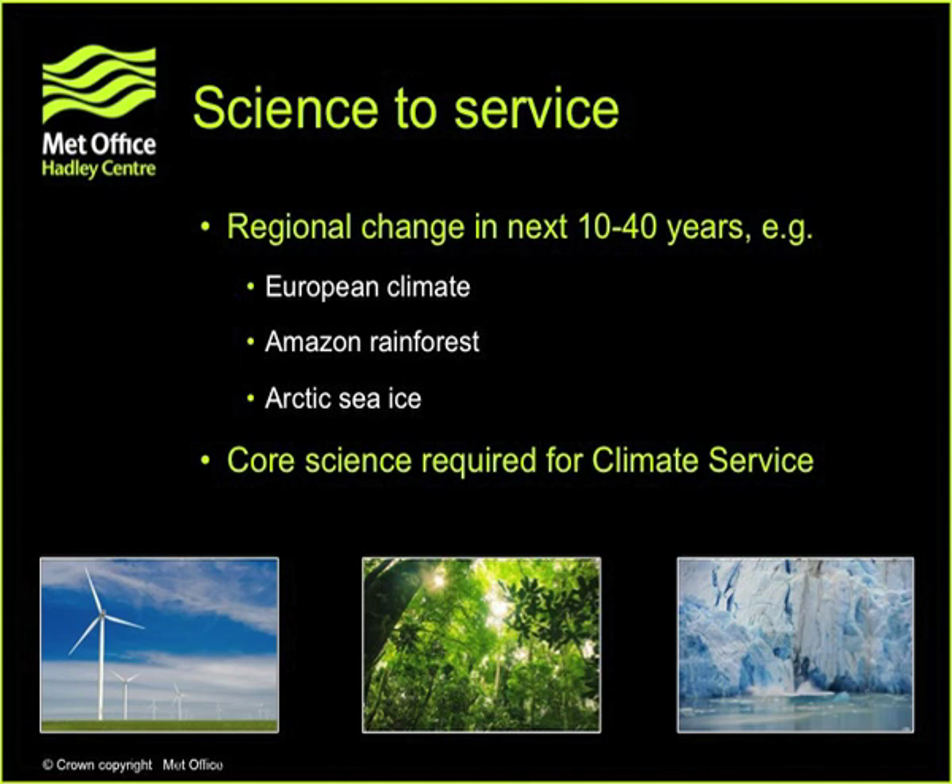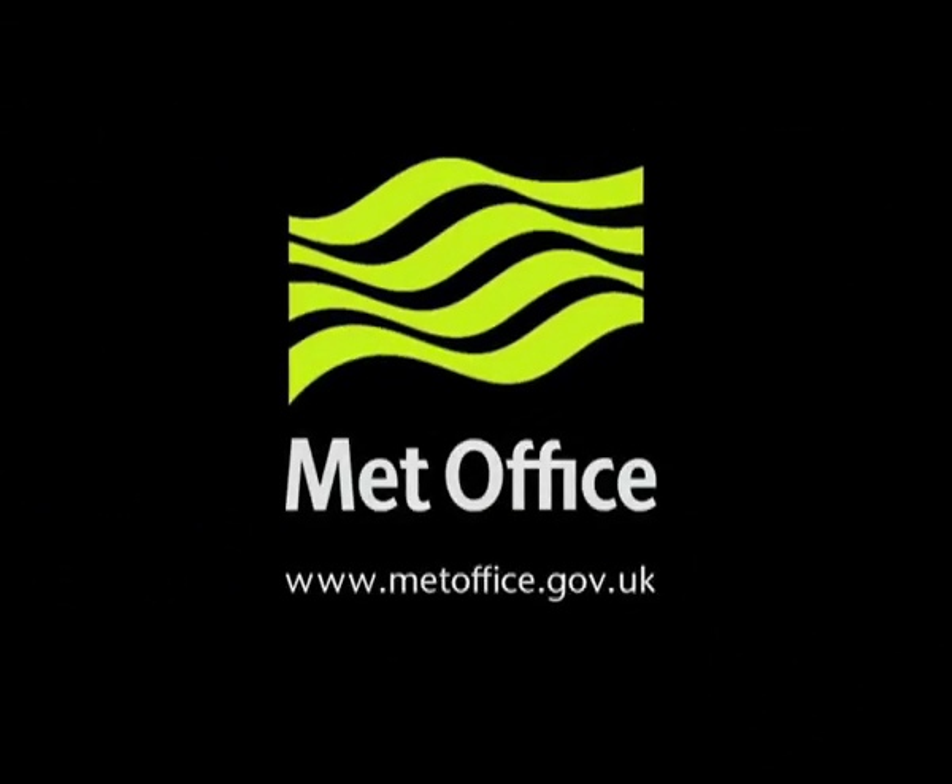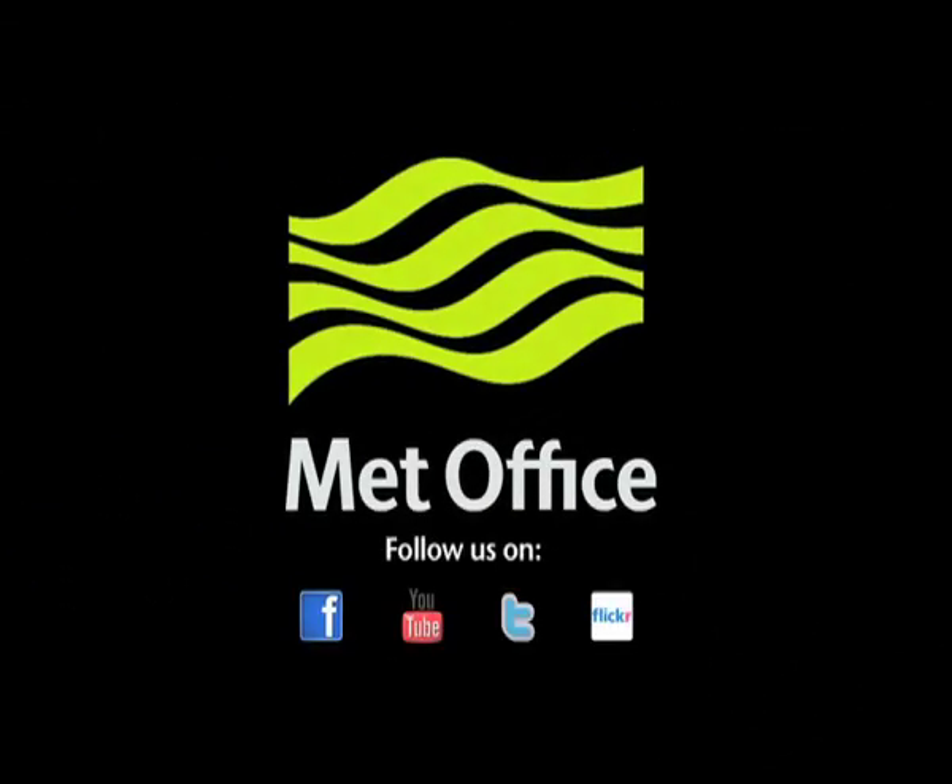We have truly world-class science in climate science in this country, and I think it's a real opportunity for the UK to show its best and convert this into growth opportunities and, hopefully, the good of the world and the planet. Thank you very much.